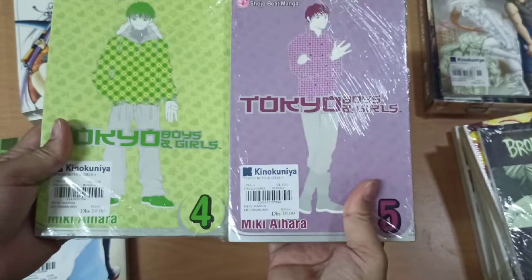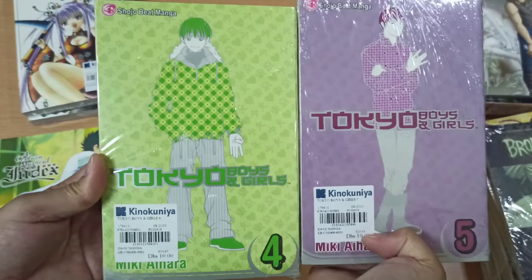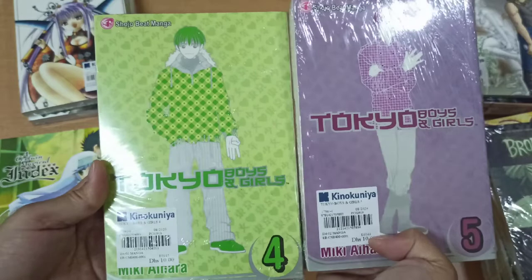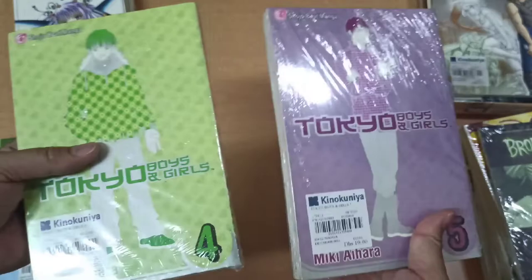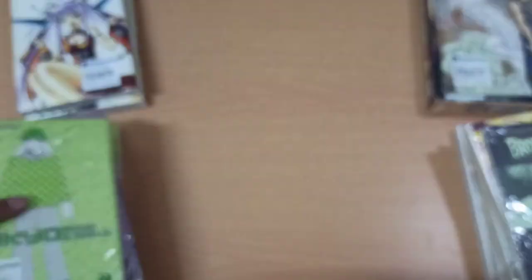Next we have a shojo manga — Tokyo Boys and Girls, volumes 4 and 5. This is an old shojo manga, I think from the 1990s if I'm not mistaken, and it has a total of 5 volumes only, so we're missing volumes 1, 2, and 3.